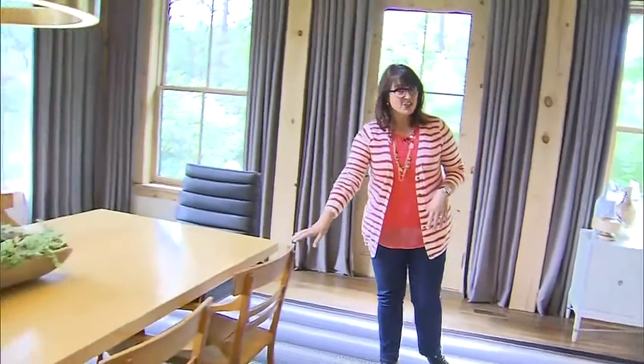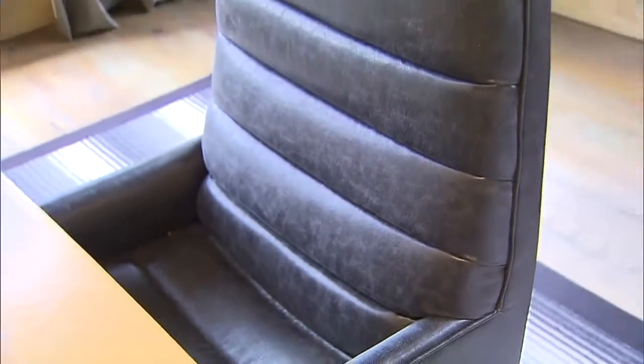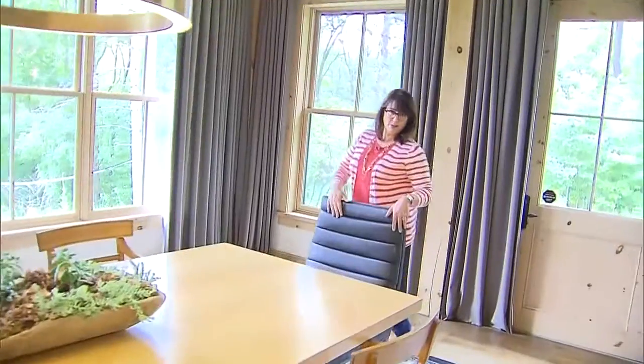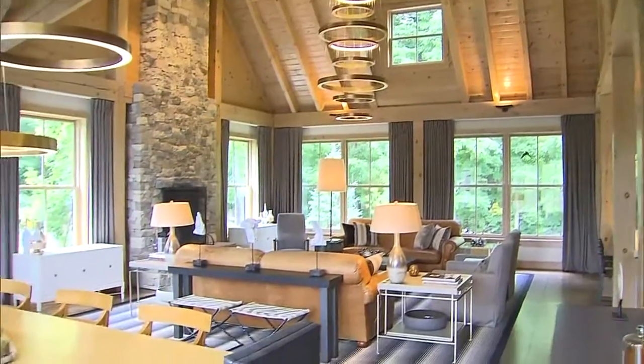The dining table and dining chairs were already my clients'. We added the comfortable head chairs because everybody wants to sit in something this gorgeous, and then the dining room light fixture coordinates with the one in the living room — again, real scene stealers.